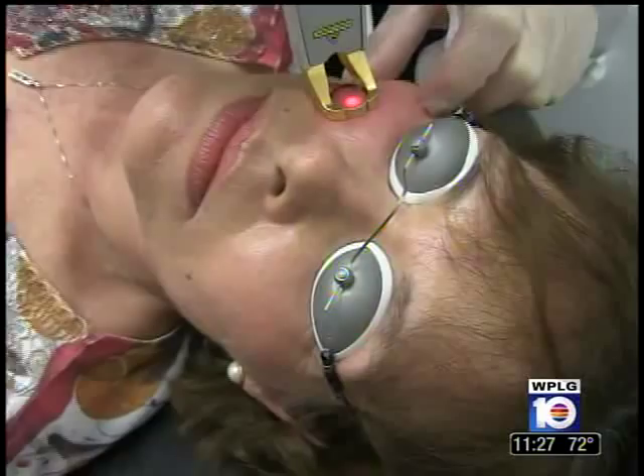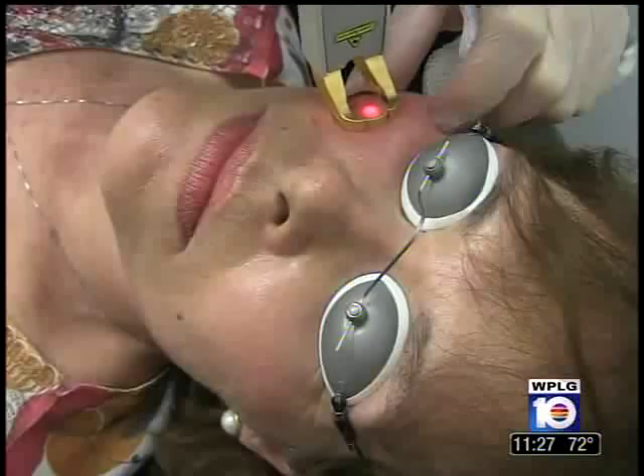It feels like rubber bands snapping up against your skin. Then when it's finished, it burns for about 10 to 15 minutes. That's it. And then it just goes away.